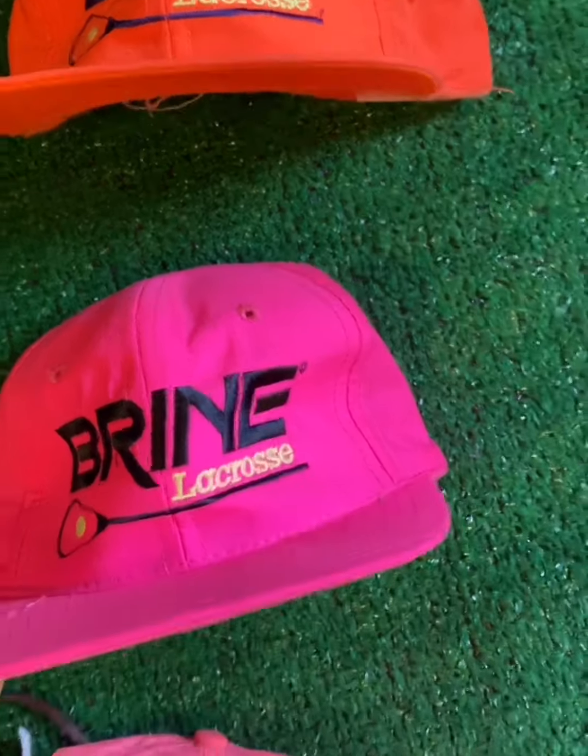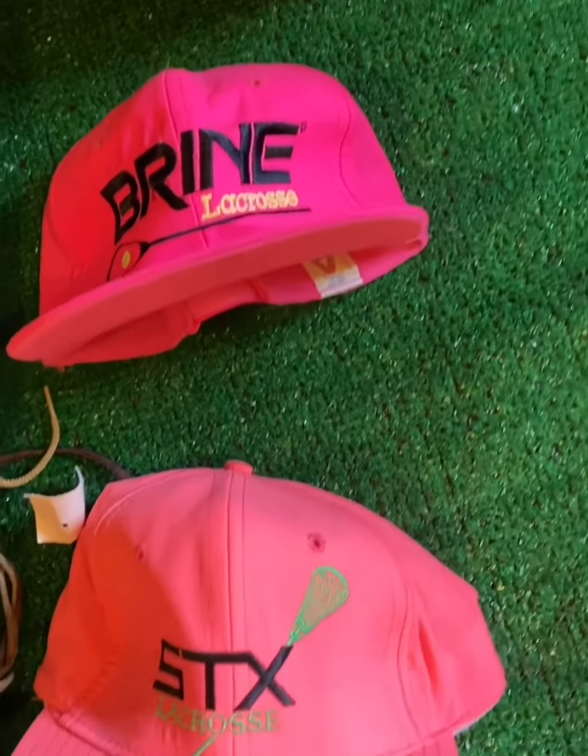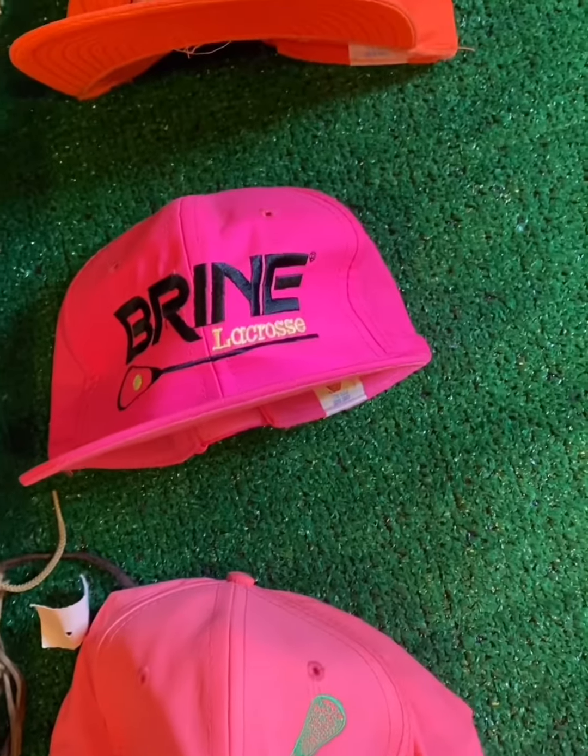They're a little bit flimsy, but the colors are awesome. I mean, if you're talking 80s, you're definitely talking neon. These are pretty sweet.